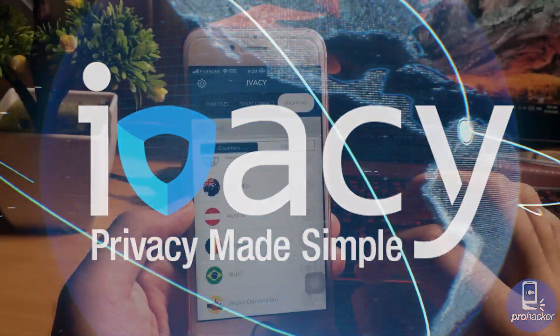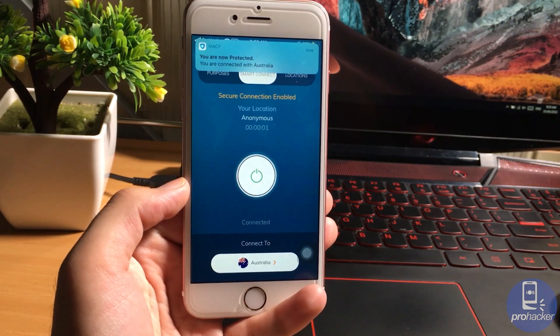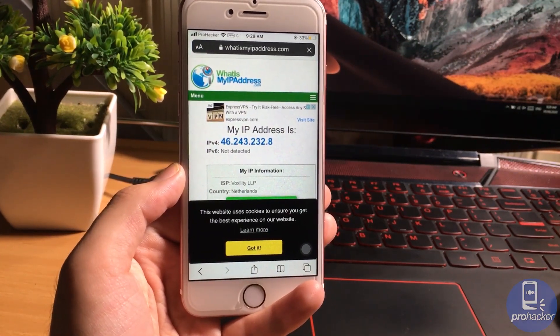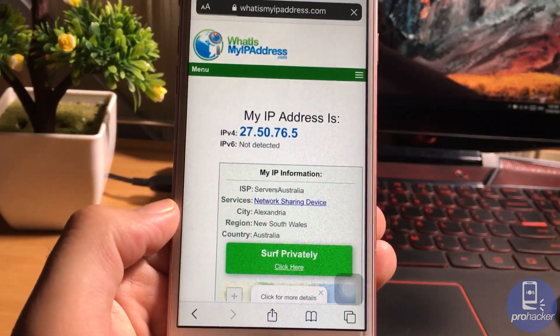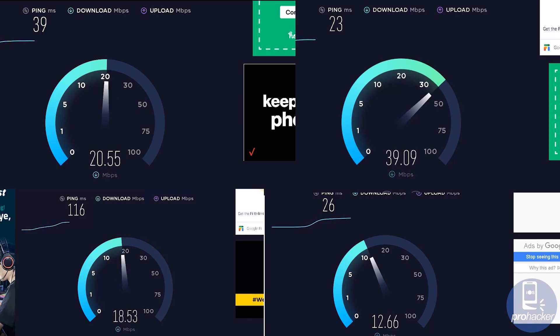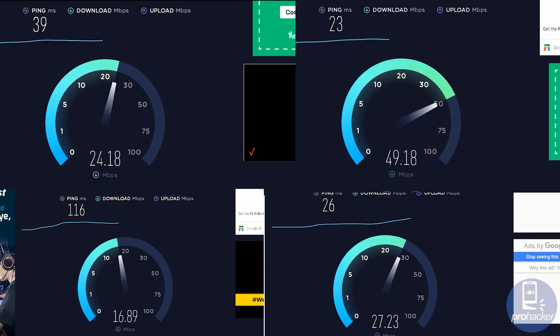With IVC VPN you can find servers all over the world. Let's connect to one of them. As you can see, I am now connected to the VPN. You can see it is showing me the changed location and the changed IP address. You can see the speed test as well — I have tried different servers and all of them provide very good internet speed on every server.